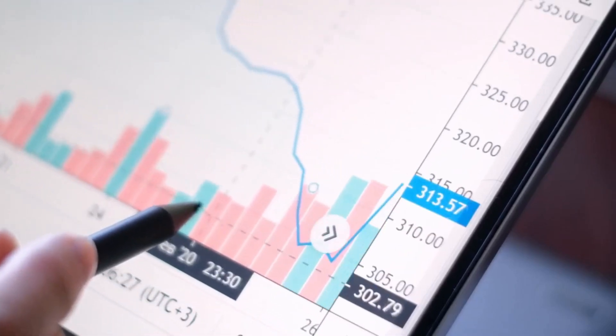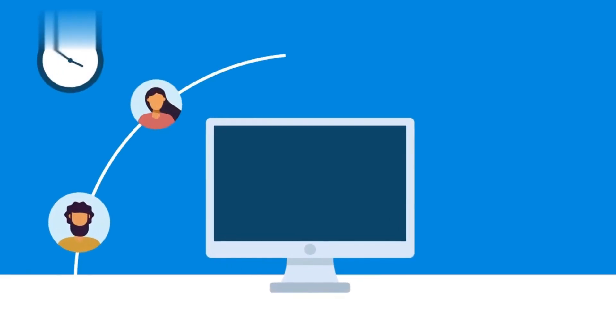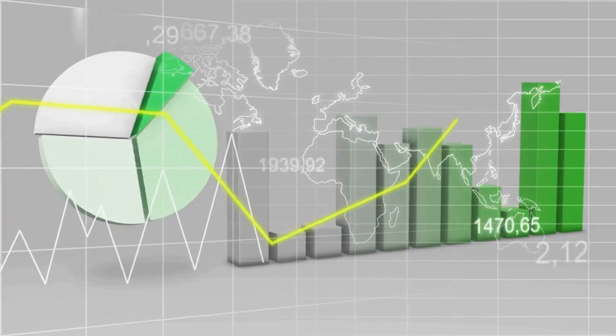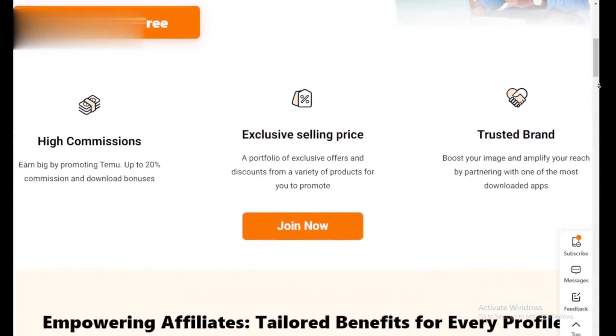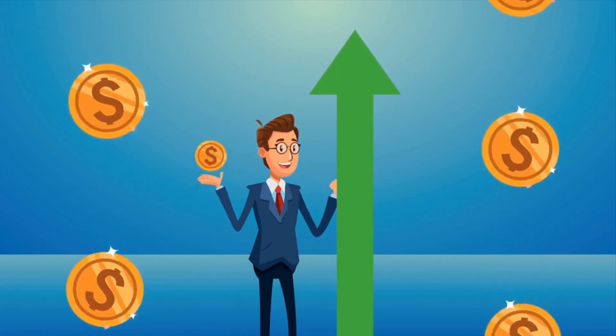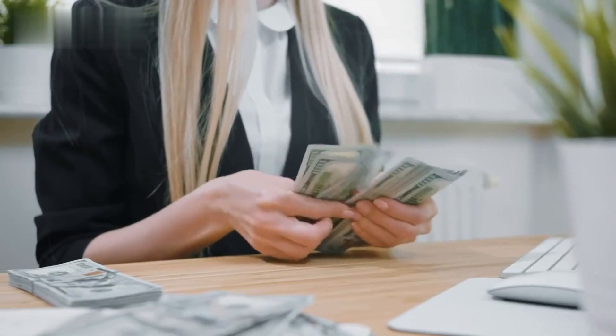Track your success. Temu provides a convenient affiliate dashboard to track your performance, monitor your clicks, conversions, and earnings to see what's working and what you can improve. The Temu affiliate program is a fantastic opportunity to turn your online presence into profit. With a little creativity and effort, you can be well on your way to earning some serious cash.